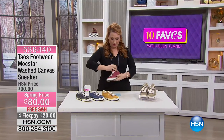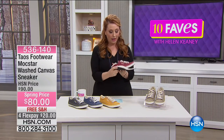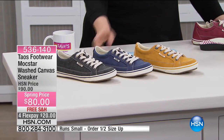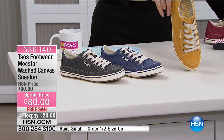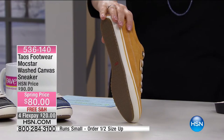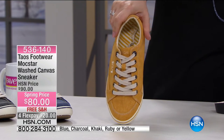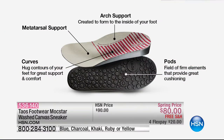This shoe is from Taos Footwear — the Mock Star. Like a rock star and a moccasin had a baby. These are the washed canvas sneakers. This is a shoe that loves you back because it has properties that keep you supported. The motto of Taos is 'stand up and get comfortable.' It has the Curves and Pods footbed — that arch support created to form to the inside of your foot, metatarsal support, and the pods provide firm elements with great cushioning — all inside the Taos Footwear Mock Star.